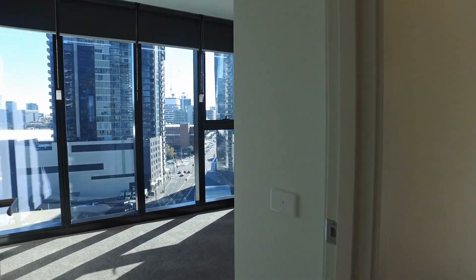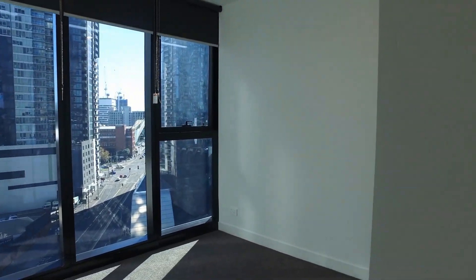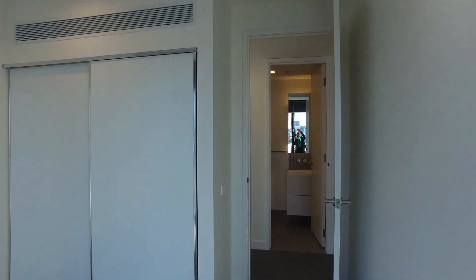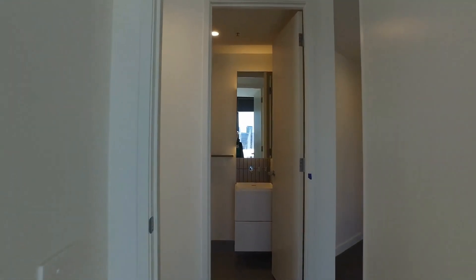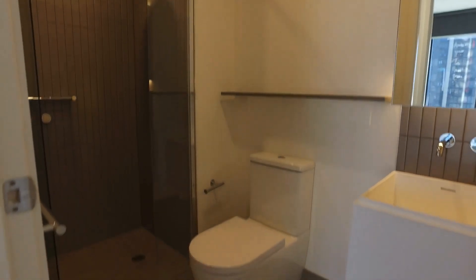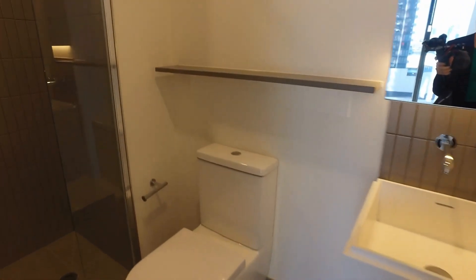Coming through to the hallway, we have our bedroom two here — very bright and spacious — and you've also got your built-in robe here as well. As you can see there's air conditioning throughout into all the bedrooms and living areas. Main bathroom here, nice and spacious with lots of modern design to it as well.